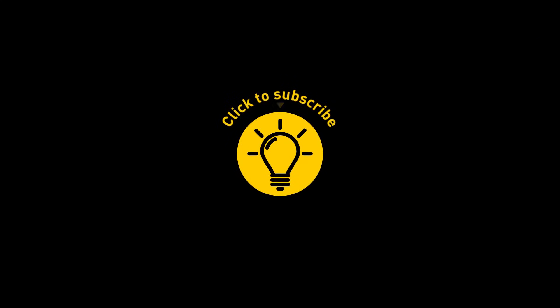That's it for today. If you satisfied your curiosity, give the video a like and share it with your friends. Or if you want more, click on these videos and stay on the Bright Side!